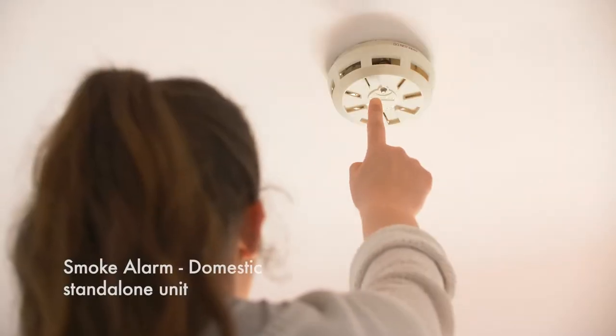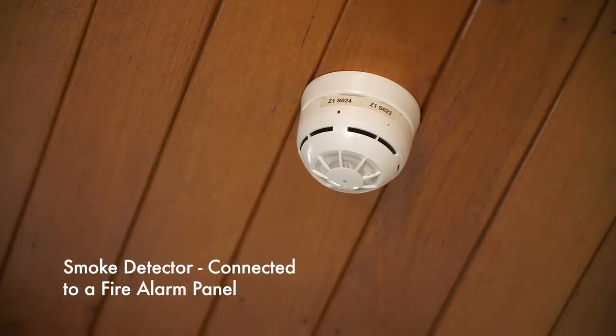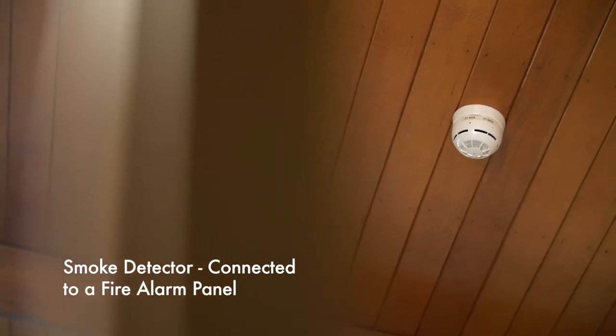There are several types of smoke alarms. Some are standalone or interconnected units, some are hardwired directly to your fire alarm panel.